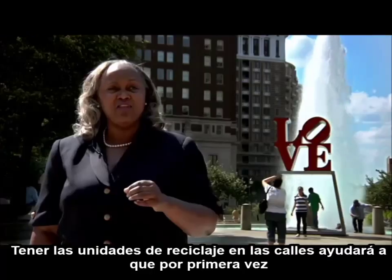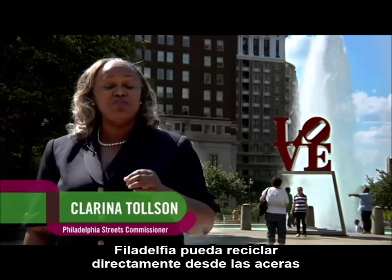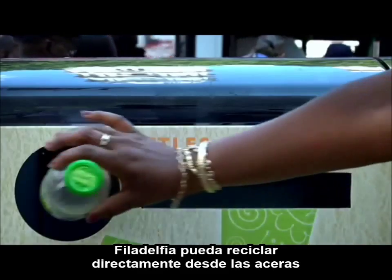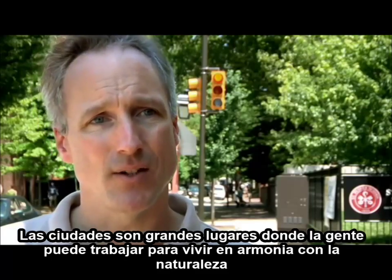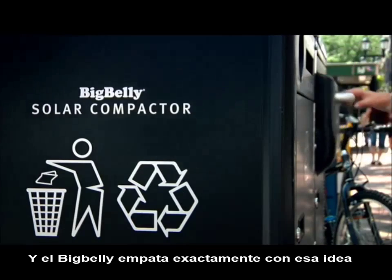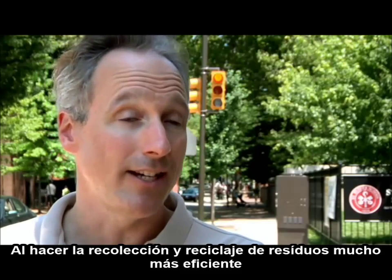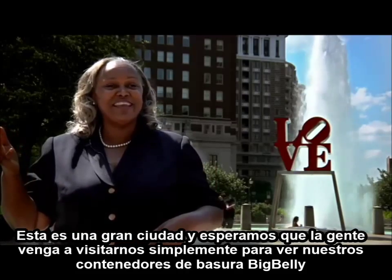Having the recycling unit on the street is the first time Philadelphians were able to recycle curbside as pedestrians. The cities are great places for people to work on living in harmony with nature, and the Big Belly fits in right with that by making the collection and the recycling of waste a lot more efficient. This is a great city, and we hope that people will come and visit just to see our trash cans.